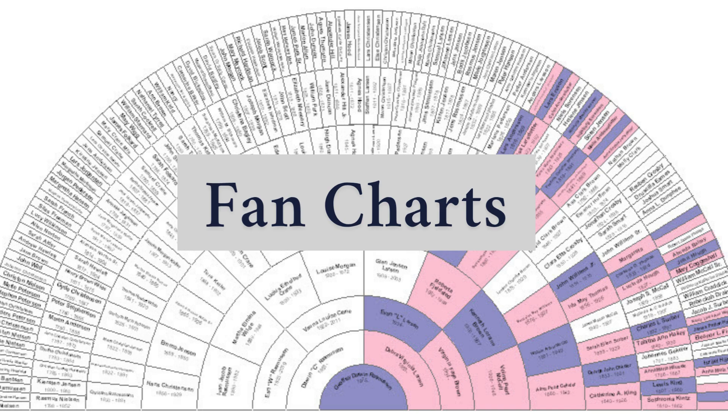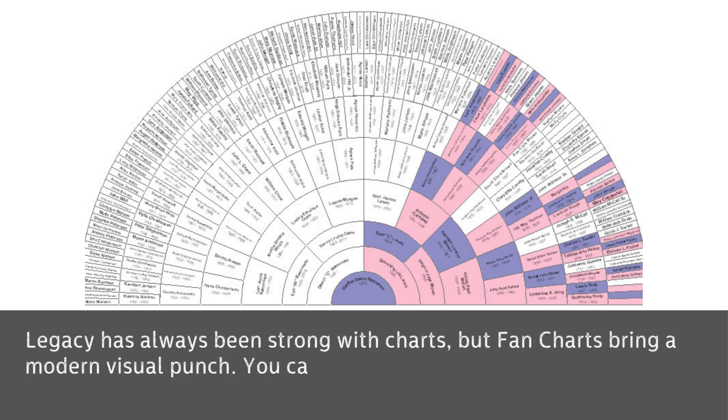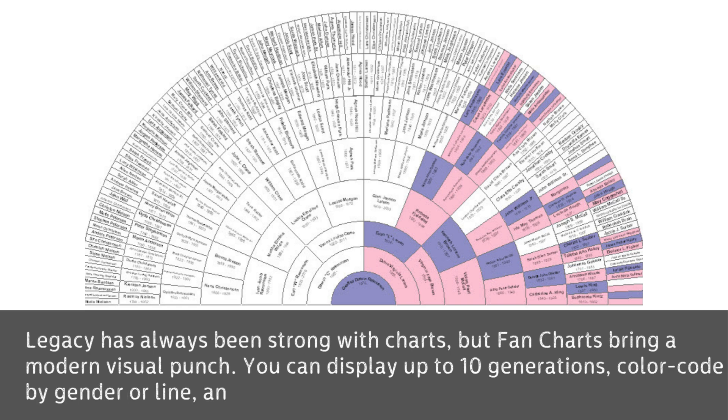2. Fan Charts. Legacy has always been strong with charts, but fan charts bring a modern visual punch. You can display up to 10 generations, color-code by gender or line, and export beautiful PDFs for printing or sharing.